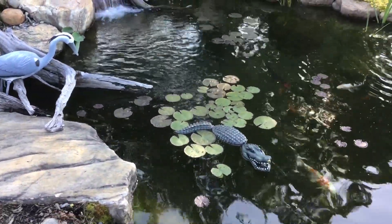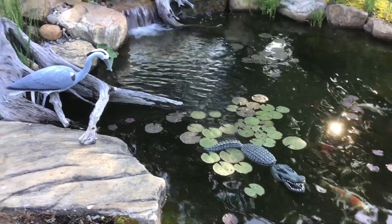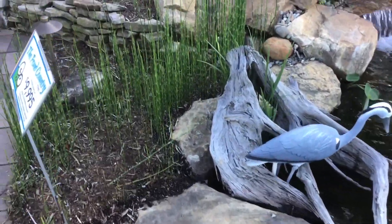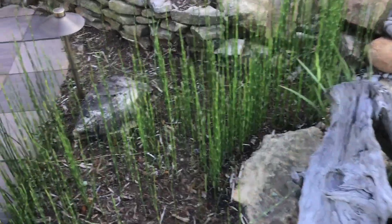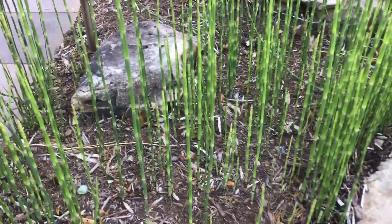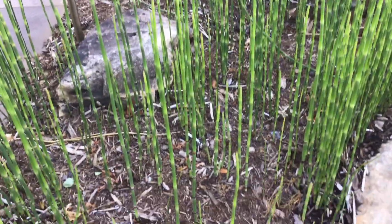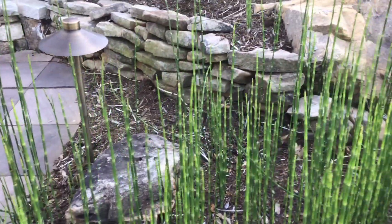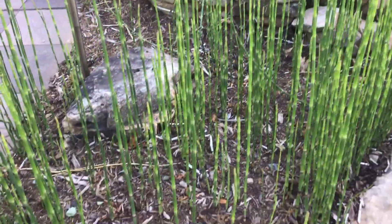So later this summer the water lilies will have flowers — yellow, pink, orange, and red. And then over here is an interesting kind of plant. What's this one called? It's called horsetail rush. Horsetail rush — look at it. It kind of looks like a horse's tail; it's long and skinny. I kind of think it looks like a vegetable — it looks like asparagus.